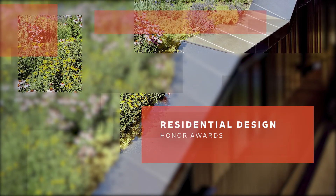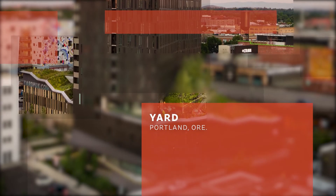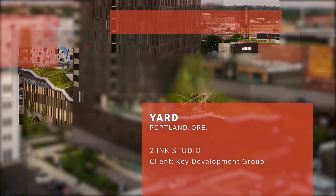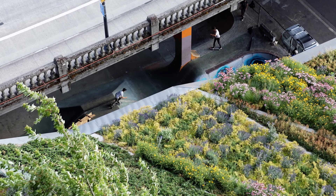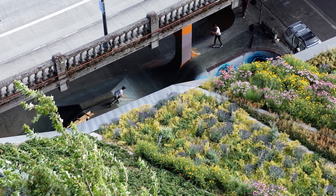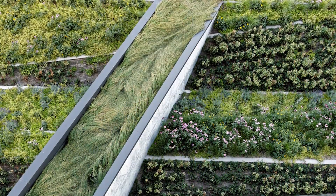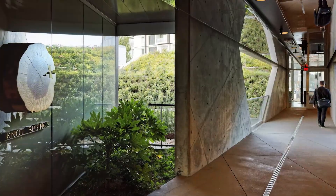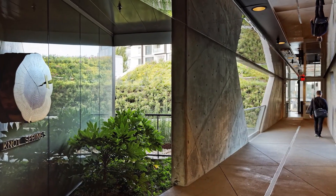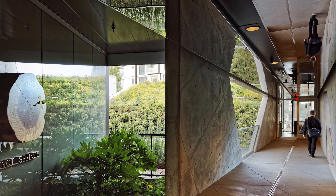Receiving honor awards in residential design are Yard by Two Ink Studio for the Key Development Group. This is an amazing rooftop garden. With all the materials squeezed into this tight site, it is nothing short of phenomenal. Most commendable, noted the jury, is that this roof garden is open to the public during business hours.